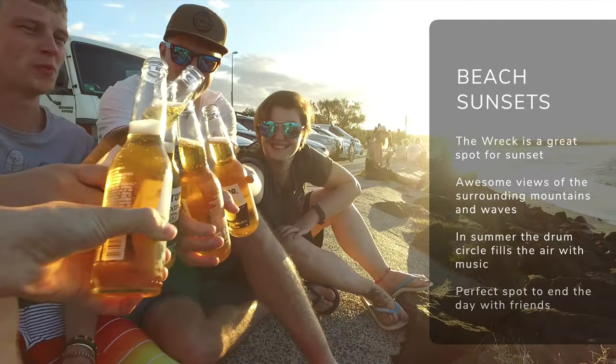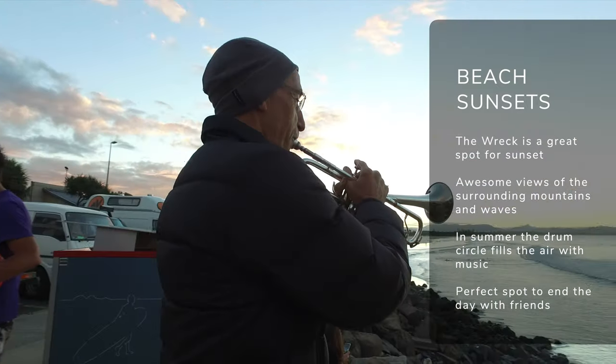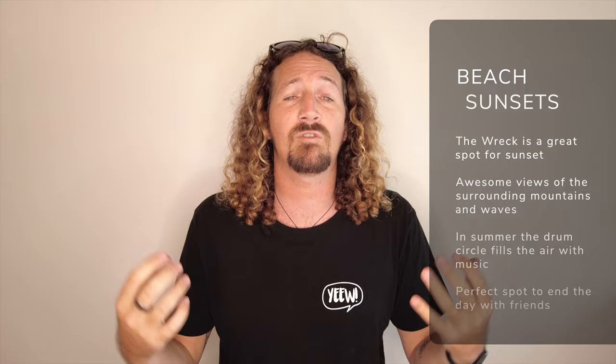If you don't have the energy to do the lighthouse walk for sunset, make sure you head to the Rec for sunset beers. During the summer months there's usually a busking crew going on here, so there's an awesome drum circle and musical vibes going on. If not, it's just a great way to watch the sunset, finish off the day, check out the surf, and enjoy a nice cold beer. Head to the Rec car park for that — beautiful views and a great way to finish the day.